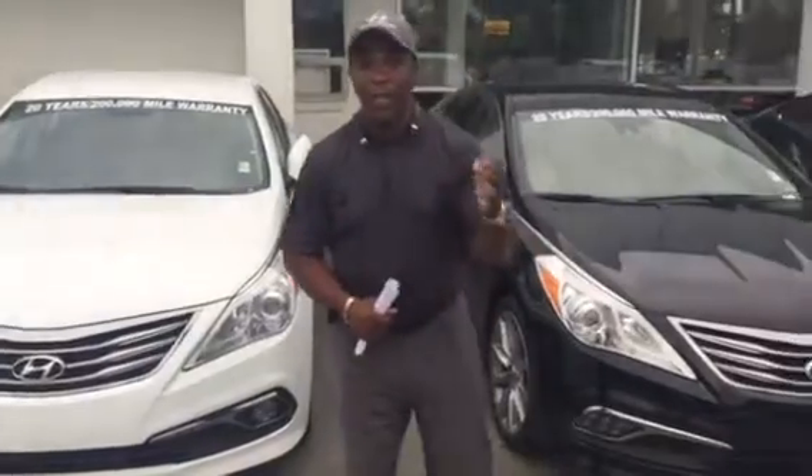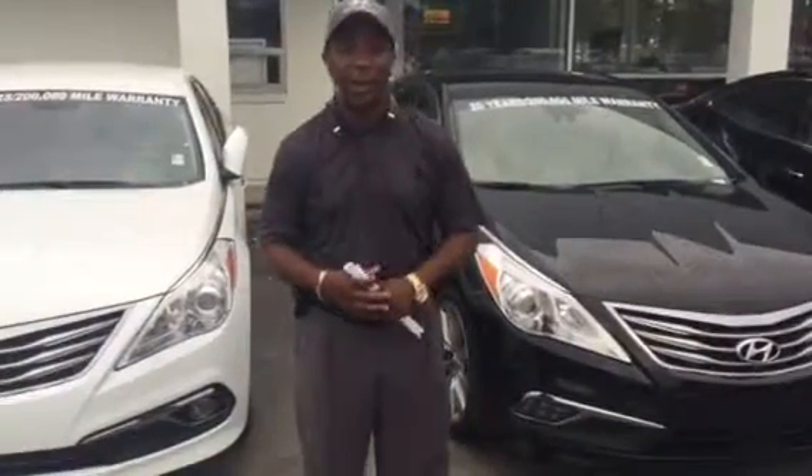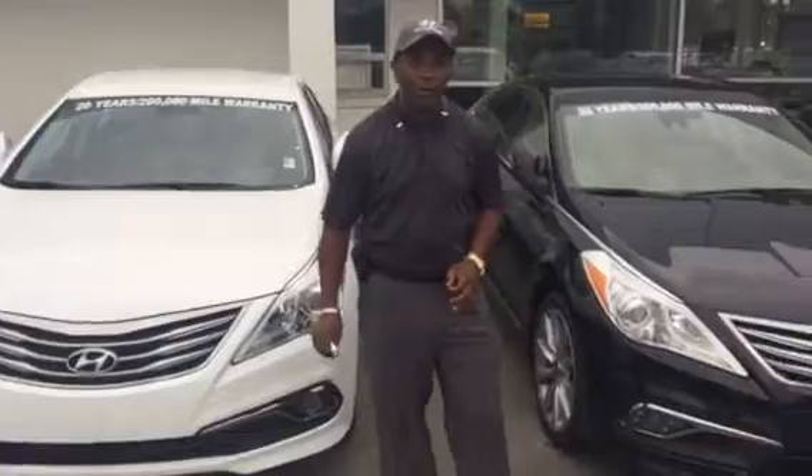It does come with the Blue Link system. The Blue Link system is a great safety and security feature. They also come with an outstanding warranty — a 10-year, 100,000-mile powertrain warranty,